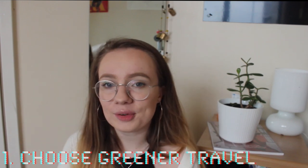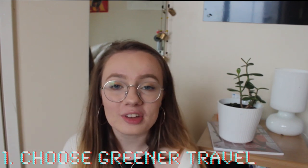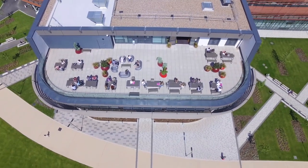Tip 1: Choose greener travel. DMU encourages greener travel by supporting cyclists with a free puncture repair kit, free bike locks and a cycle store in the basement of Vijay Patel.